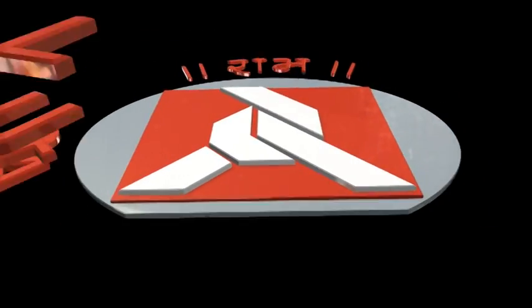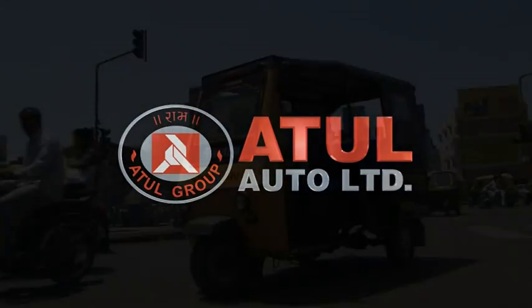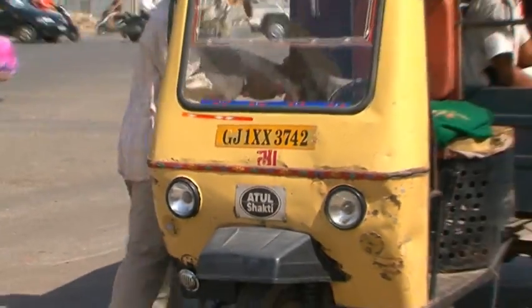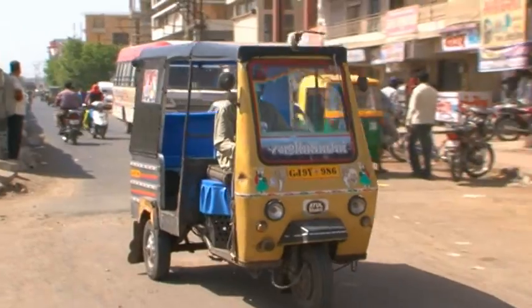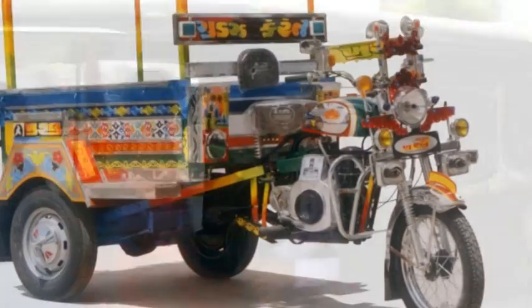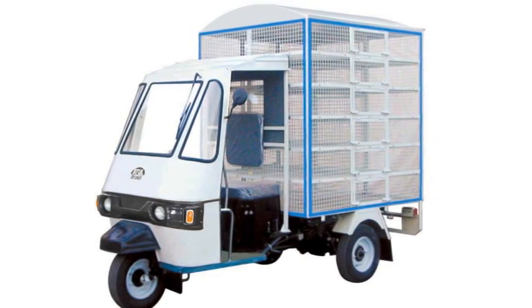For over 50 years now, Atul Auto products have become a way of life for the rural masses. As a mass mode of transport and as cargo carrier, the popularity of these vehicles has caught the fancy of many directors to cast them in their films — from the Chakra in the 60s, the Khushbu and Shakti in the 90s, to custom-made models for specific applications.